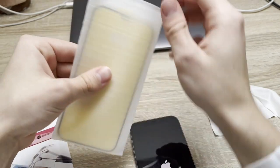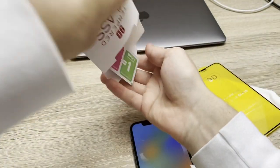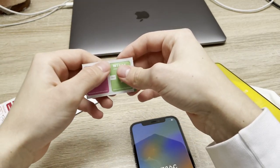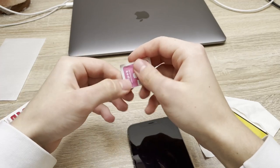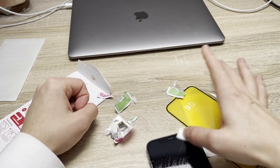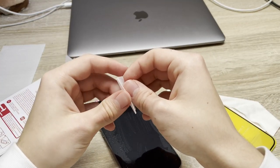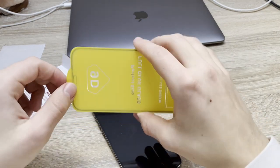Let's apply the screen protector on the screen. Let's clean the phone. Now let's also dry it, and let's apply it on the screen.